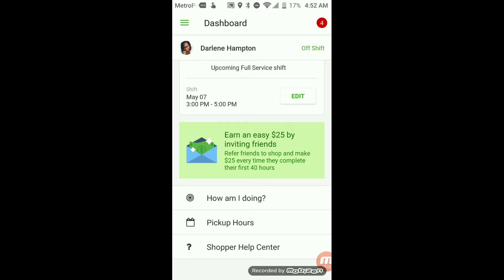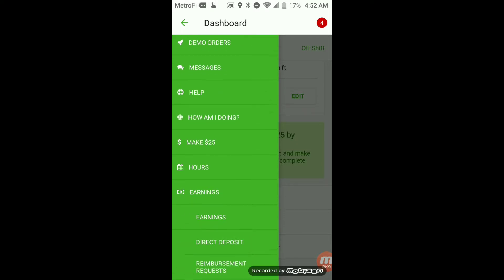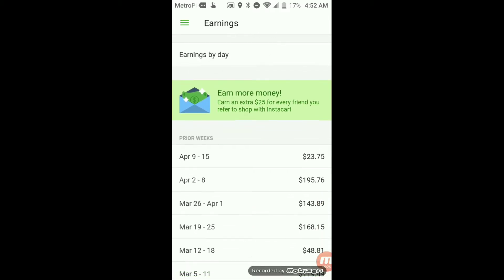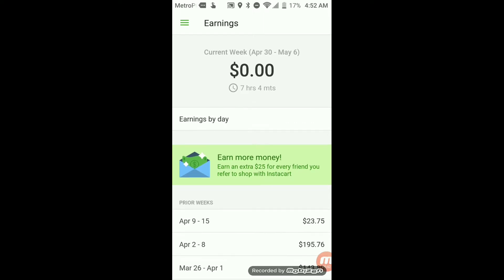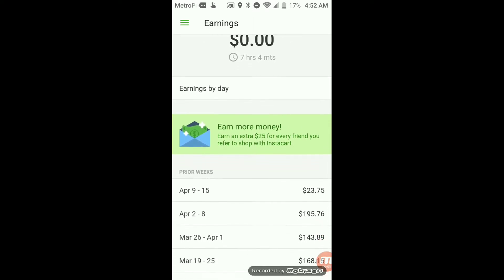One of the best features about Instacart is that you can look at your earnings directly through the app. On the menu they have an earnings button that gives you a drop-down menu where you can view your earnings. This is how much I have made through Instacart so far. I've only been on Instacart for about two months and I don't do it consistently like 40 hours a week because it is only my side hustle. But during this time I have made a good amount of money. Instacart pays weekly — every Wednesday — and I get paid from my 9 to 5 every Friday, so that's an extra bonus check going into my account.